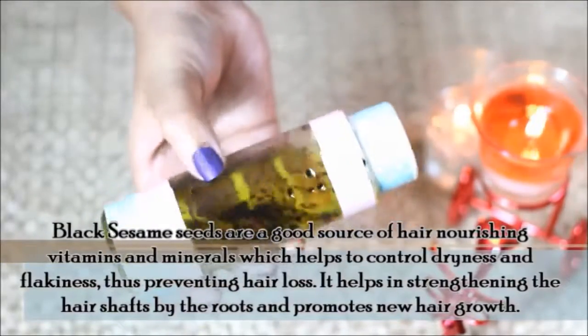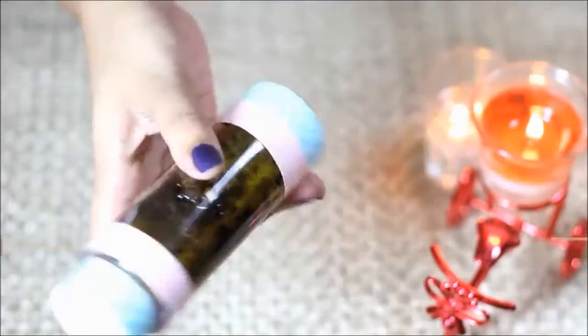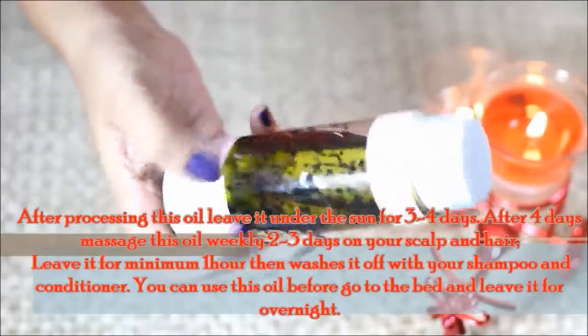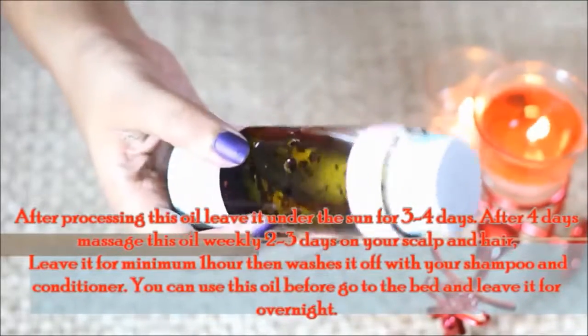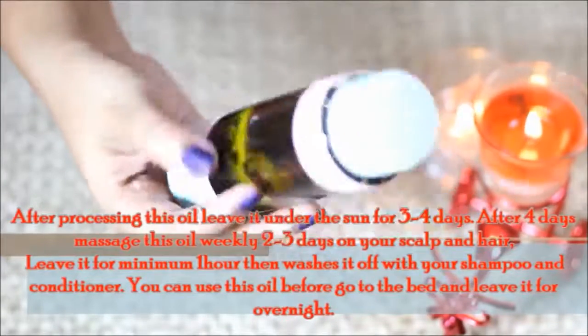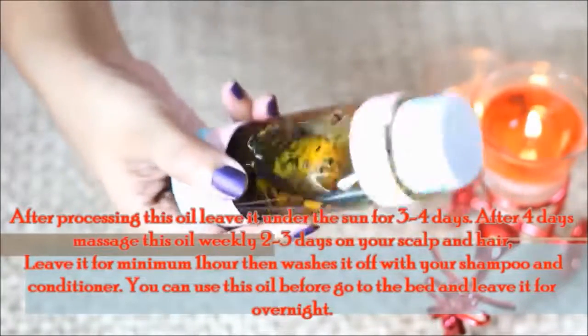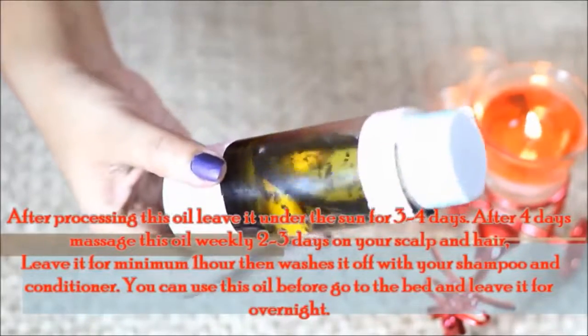After making this oil, every 3 to 4 days keep it applied to your scalp and hair. Apply it on your scalp and hair, then wash with shampoo and conditioner. You can also keep it on overnight.